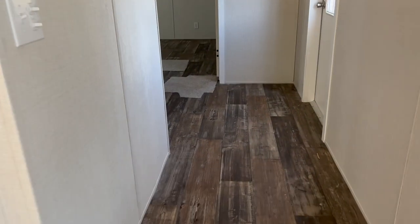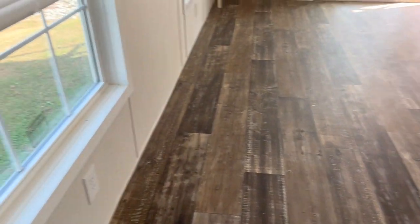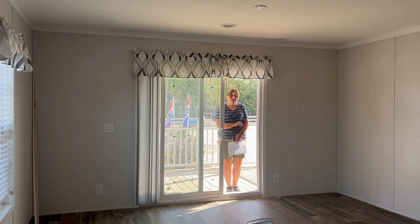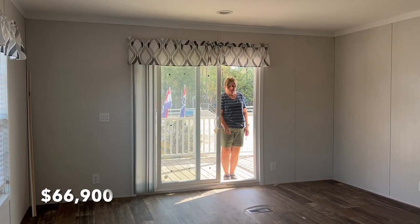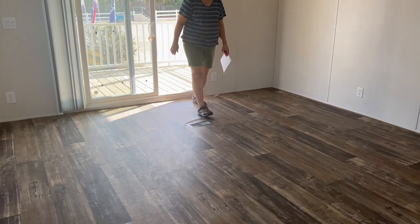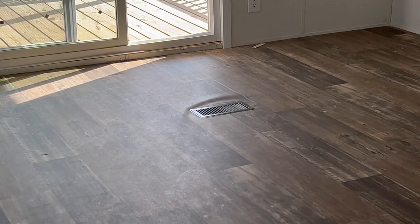You'd have to fit your dining room in here somewhere, maybe up against this window. The price is $66,900. They said once they take it to the lot and set it up, they will correct any problems — the manufacturer actually has a representative who comes back to fix issues. There are a few problems we noticed; for example, around the heat vent there's some visible damage.